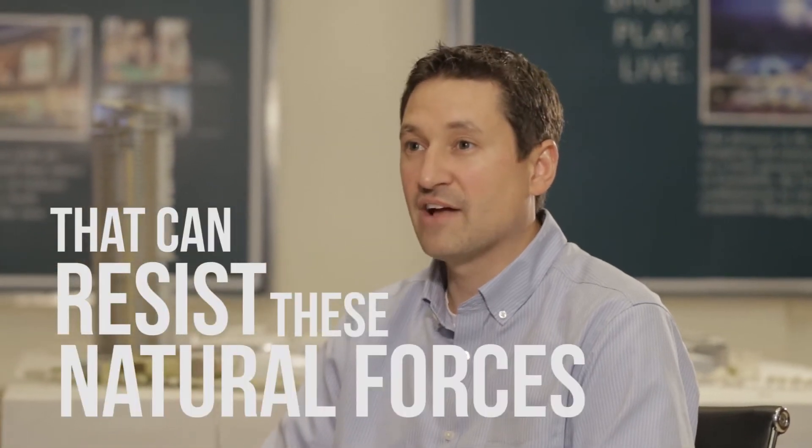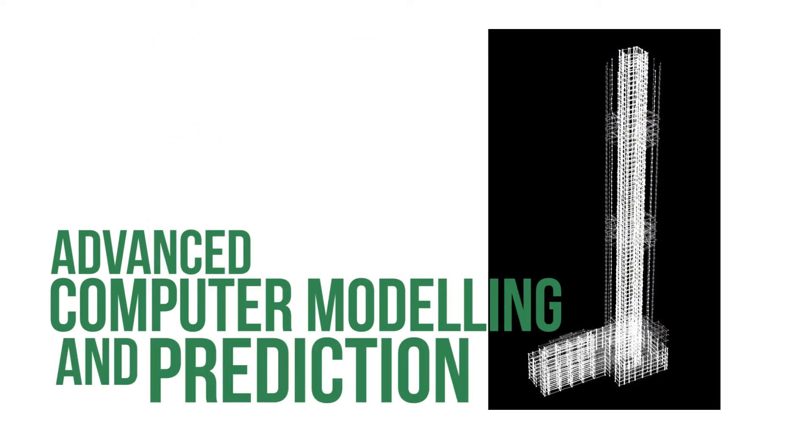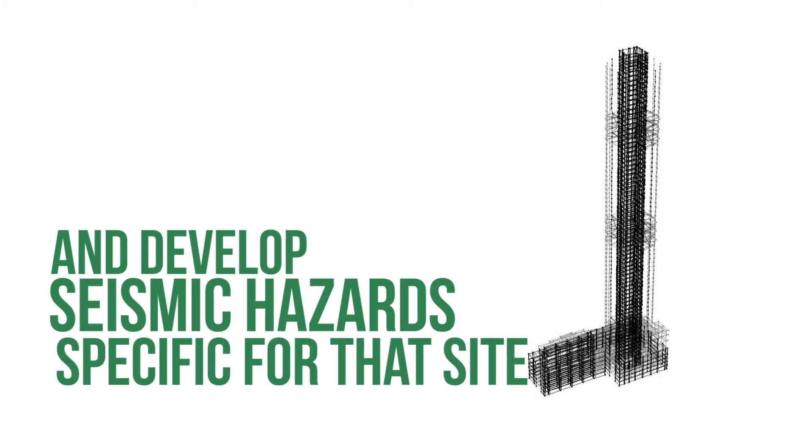The goal of any design, high rise or otherwise, is to provide a safe, habitable building that can resist these natural forces upon a structure. So we have engaged some of the world's best consultants to help us determine the seismic hazard at all of these sites. When we design for a building that's close to a fault, we're actually not designing just for a particular earthquake that might occur on that particular fault. We're also including faults that are 200 kilometers away that might be able to produce a larger earthquake. So all of these faults go into very advanced computer modeling and prediction and develop a seismic hazard specific for that site.